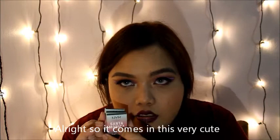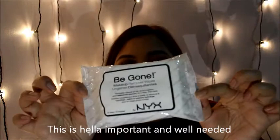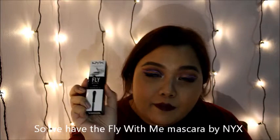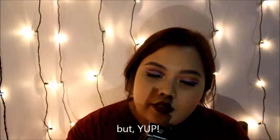A Begone Remover Makeup Wipes — this is hella important and well needed. So we have the Fly With Me Mascara by NYX. I don't even know what I'm doing but I'll use it, because I'm a fan of mascaras with a lengthening effect. If it's not clumping though, you've gotta be my new best friend.